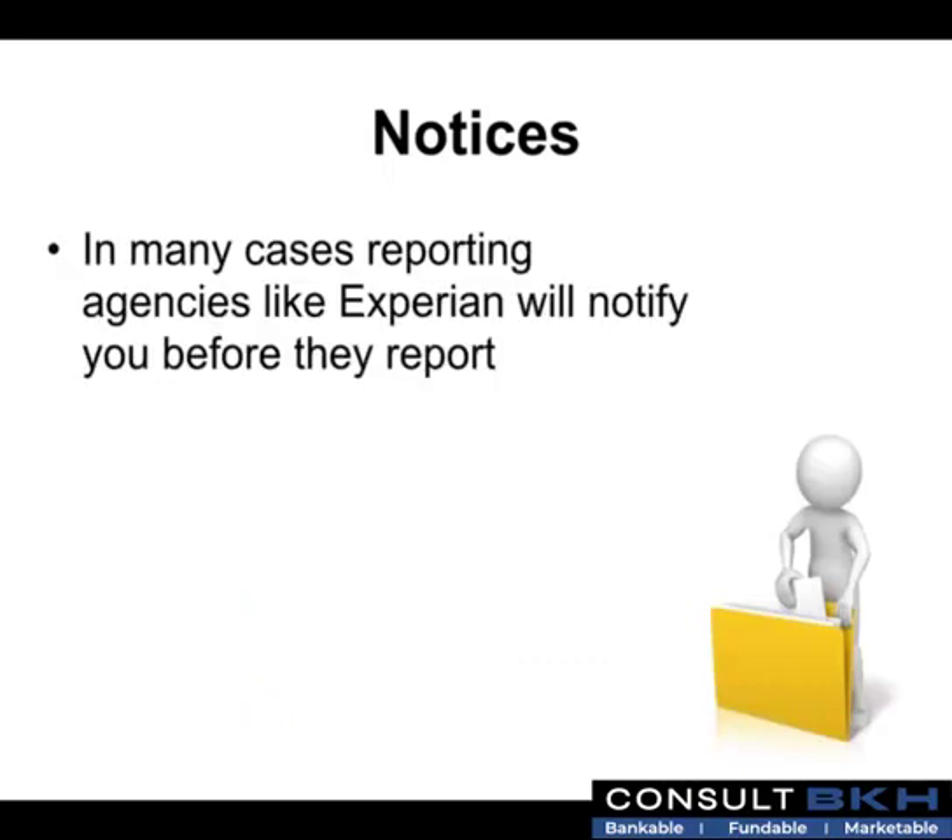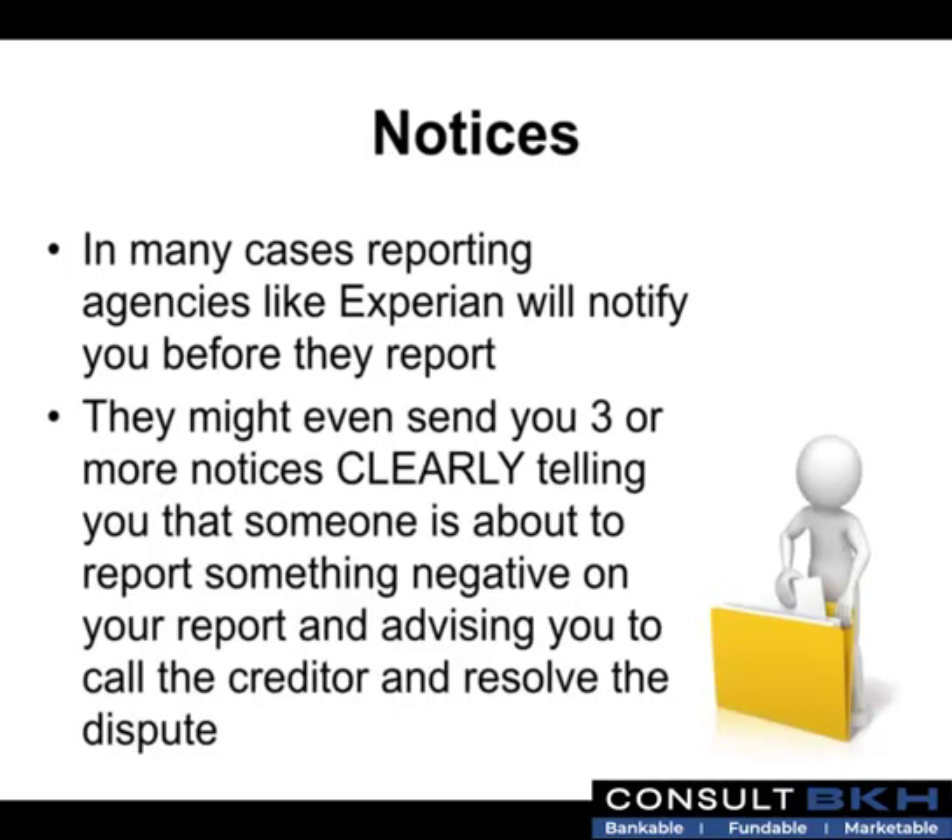In many cases, even the reporting agencies like Experian will notify you before they report negative credit. They might even send you three or more notices clearly telling you that someone is about to report something negative on your report and advising you to call the creditor and resolve the dispute.